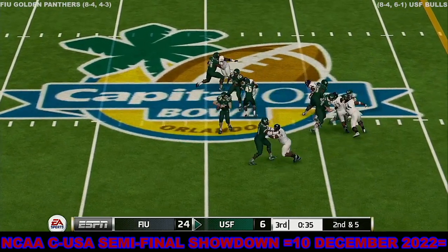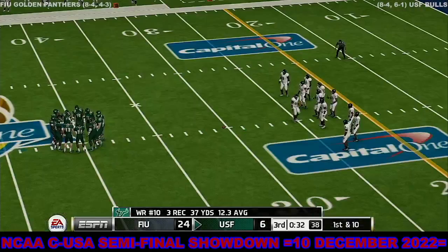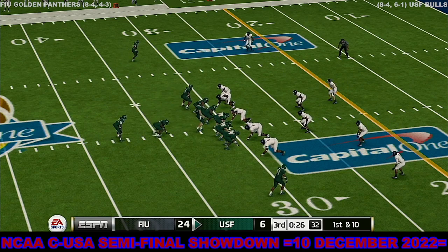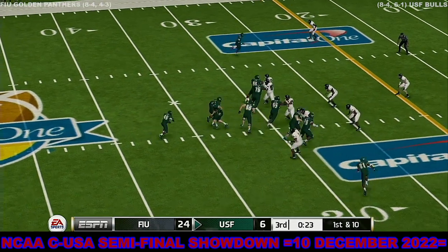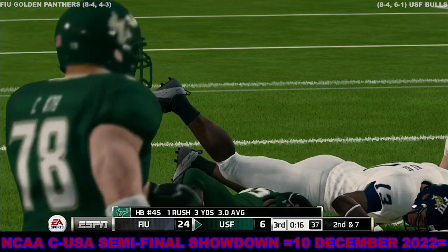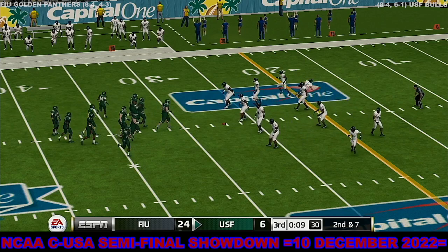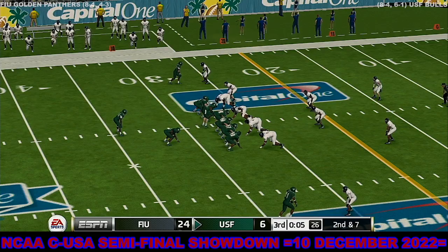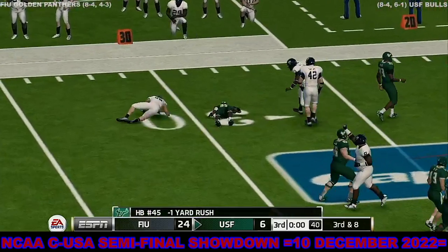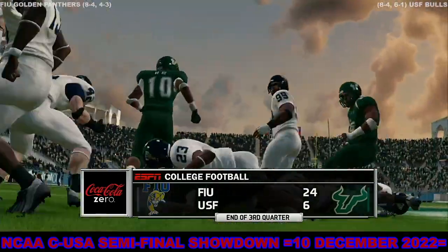Here's the give, gets to about the 27-yard line. Here's a handoff, left side — they'll knock him down for a loss. We played three quarters and this is not what the experts predicted: 24-6, Golden Panthers.